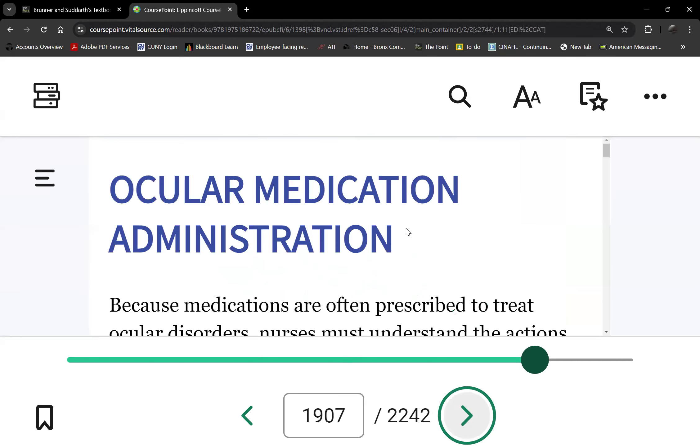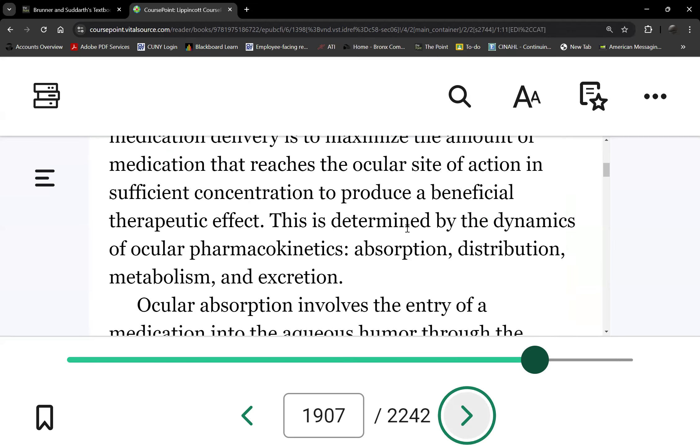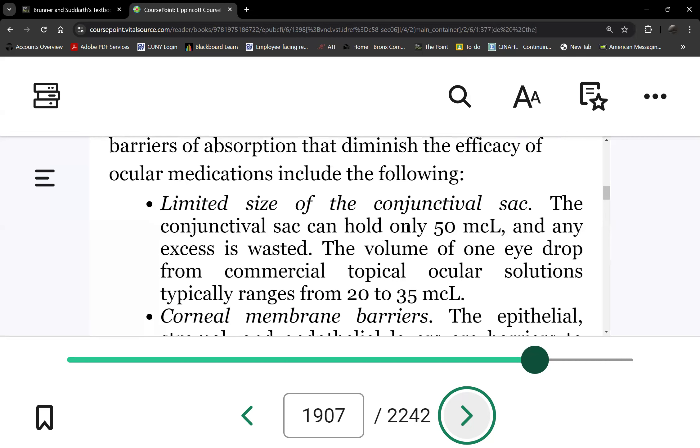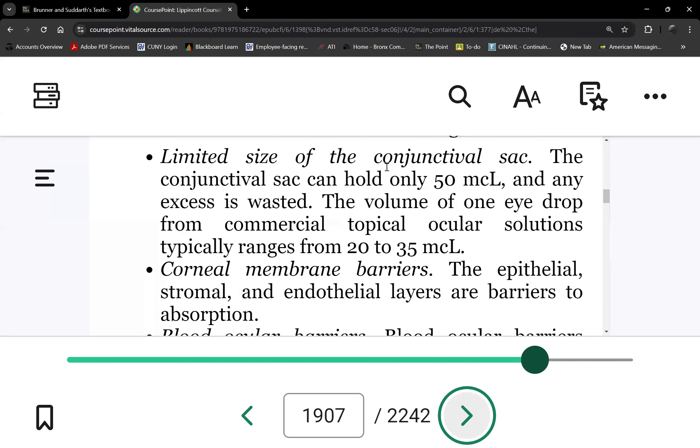Let's go now to eye drops. All of you should be knowledgeable on how to administer eye drops. Especially when we get to glaucoma — glaucoma patients will have multiple eye drops. Here are a few facts you need to know. Where do we put the eye medication? On the eyeball — but there are no blood vessels really to absorb anything on the eyeball.